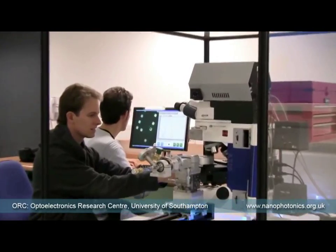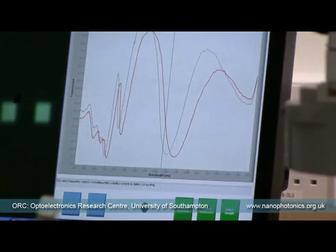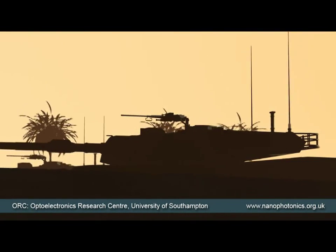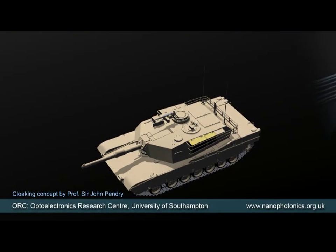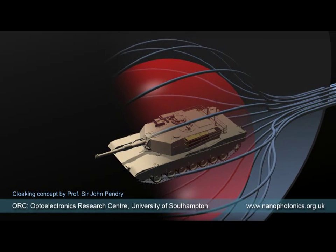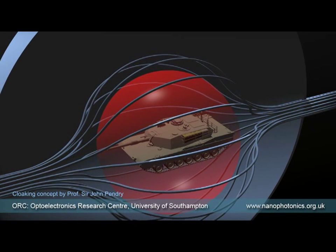This is where the multidisciplinary effort of physicists, mathematicians, engineers, and material scientists is focused at the University of Southampton. So in many startling ways, science fiction is becoming science fact. The tanks have vanished because the metamaterial has deflected light in a way that it flows around the hidden object with no discernible distortion. So to an observer, it appears as if there is nothing there.